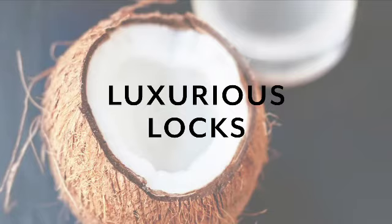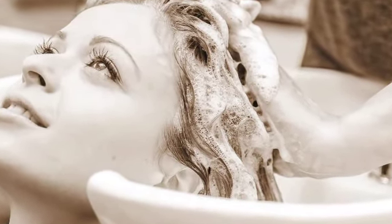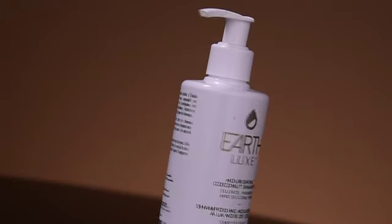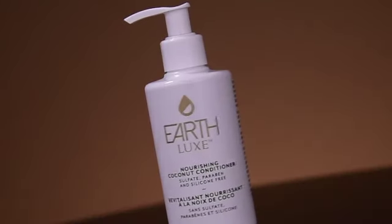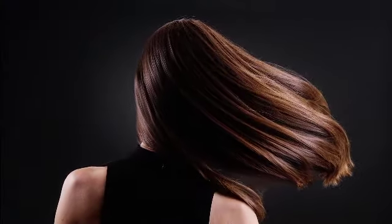Luxurious Locks: The point of washing your hair is to remove oils, right? Wrong! Your hair needs its natural oils to stay healthy, and your hair can benefit from a coconut cuddle every now and then. Care for your hair with EarthLUX's Nourishing Coconut Oil Shampoo and Conditioner. You'll have silky, frizz-free, shiny hair. A great tip is to apply a bit of coconut oil on your ends to prevent breakage.